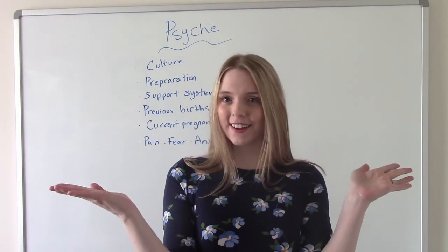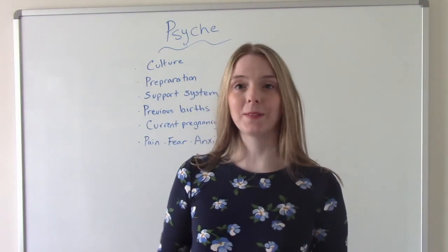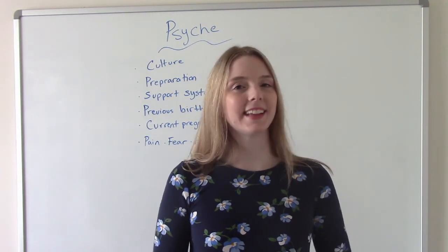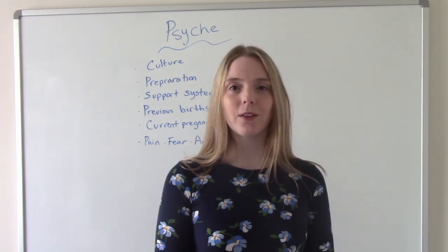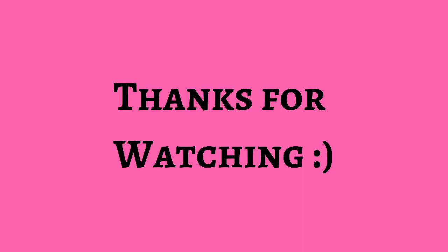So this is my video on the four P's of labor. I hope you found this helpful. Don't forget to like and subscribe. Thank you for watching — if you have any questions or comments, let me know. If not, I'll see you on the next one. Bye!